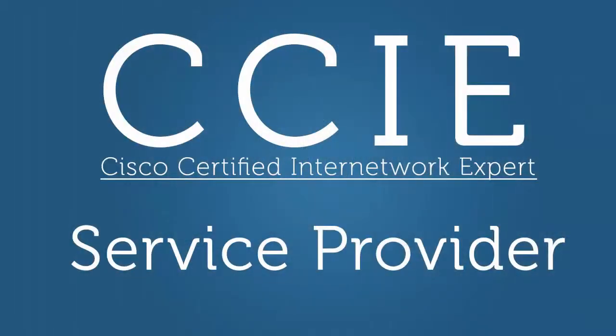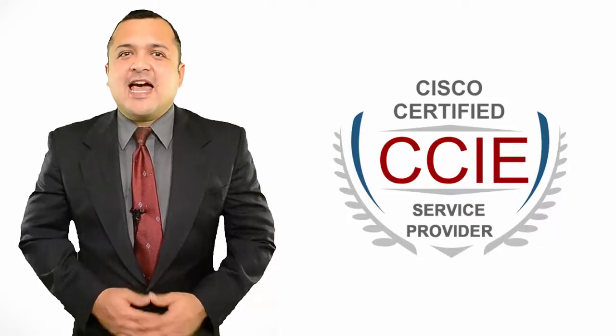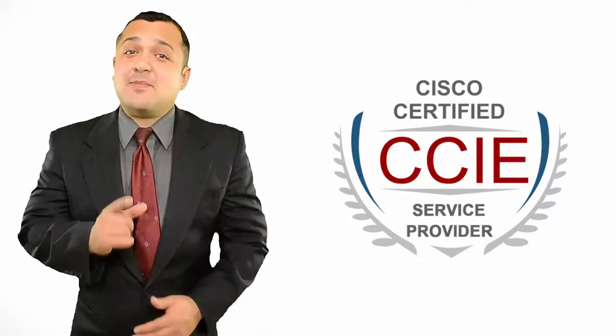Hi, I've been teaching certification courses for the last five years. I've helped hundreds of students to understand and pass exams for a variety of topics and technologies. Today I'll talk about CCIE Service Provider Certification, how to efficiently prepare for it and pass it.